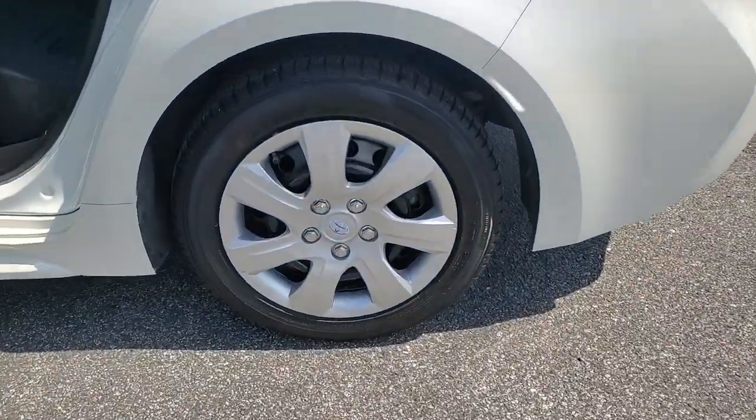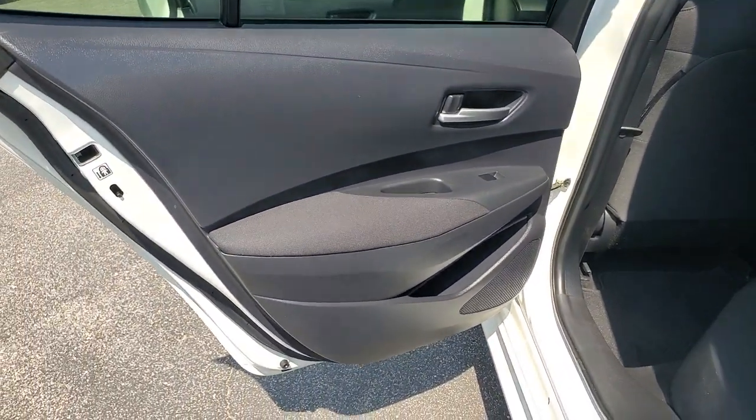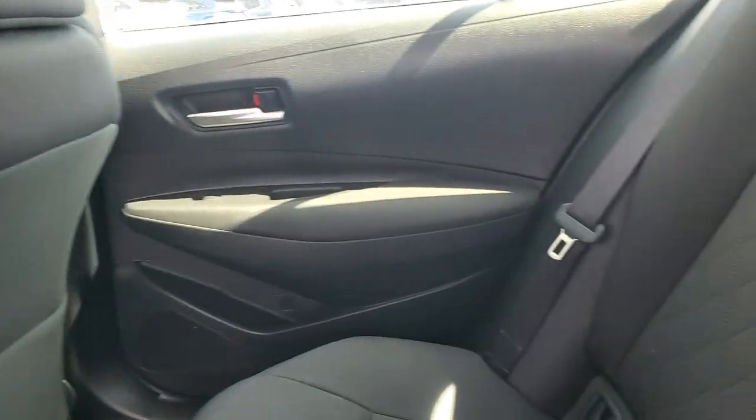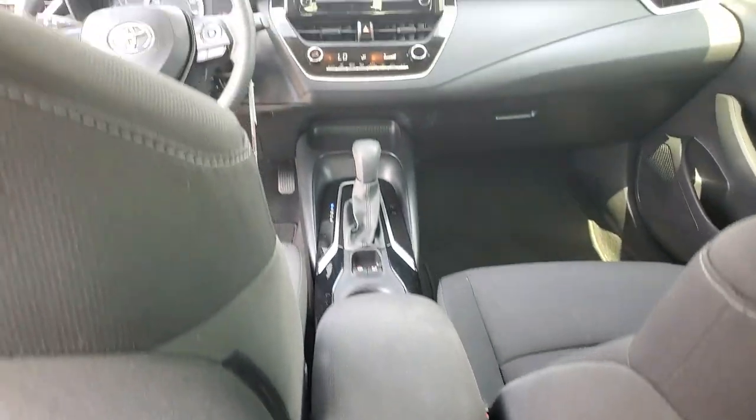Lane Departure Warning, Keyless Entry, Backup Camera, Adaptive Cruise Control, Satellite Radio, Lane Keeping Assist, Bluetooth Connection, Steering Wheel Audio Controls, Wi-Fi Hotspot, Stability Control.